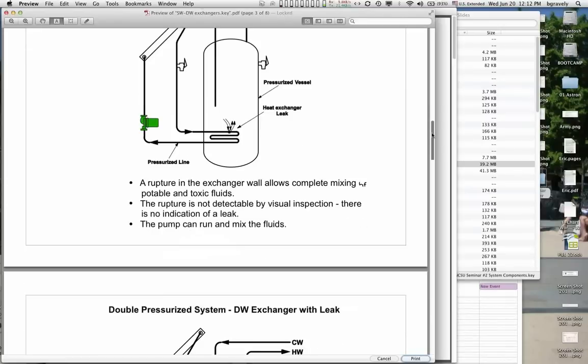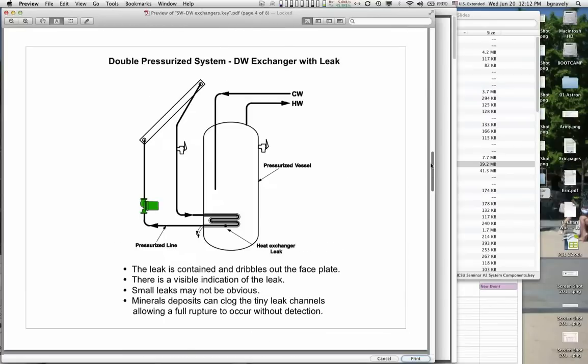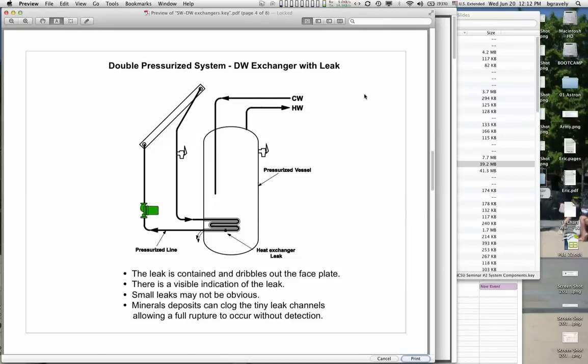One solution is to use double-walled heat exchangers. A double-walled heat exchanger means you take your heat exchanger line, run it through a second tube — you've got a tube in a tube. If the interior tube breaks, the outer tube will contain the leak and it will dribble and leak out the face of the heat exchanger. So now you've got a visible leak and a second barrier between your non-potable fluid and your potable fluid. This is what people mean by a double-walled heat exchanger — simply two metal walls between the non-potable and the potable.